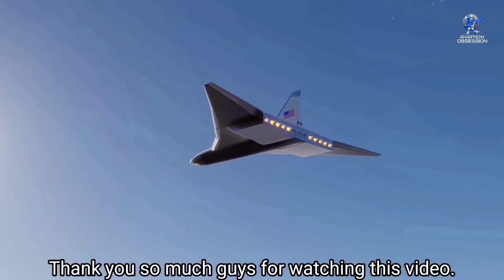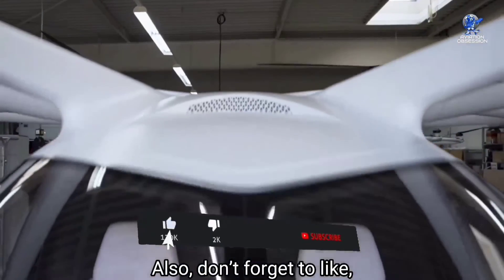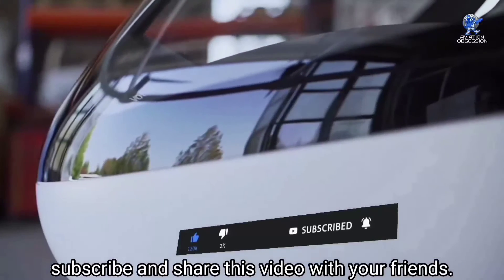Those were the top 10 futuristic aircraft based on innovative ideas and unusual designs. What are your thoughts? Comment below. Thank you so much for watching this video — don't forget to like, subscribe, and share this video with your friends.